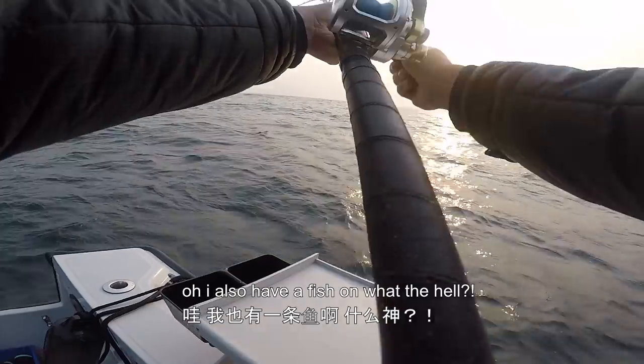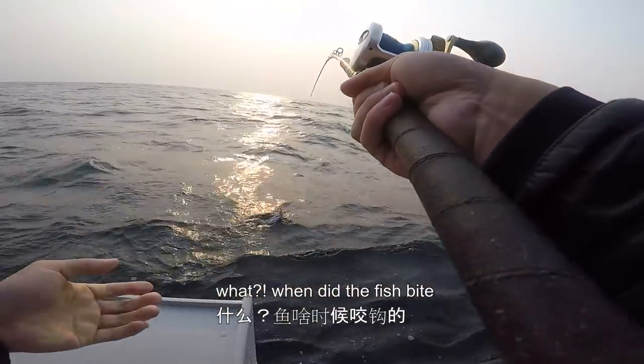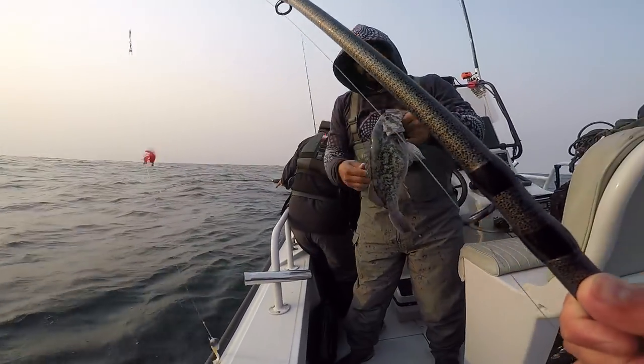Oh, I don't have a fish on. What the hell? Yeah dude, look. When did the fish bite? I didn't even feel it. It's so good. Rockfish! What a rockfish. Careful, they're the most aggressive. Wow.